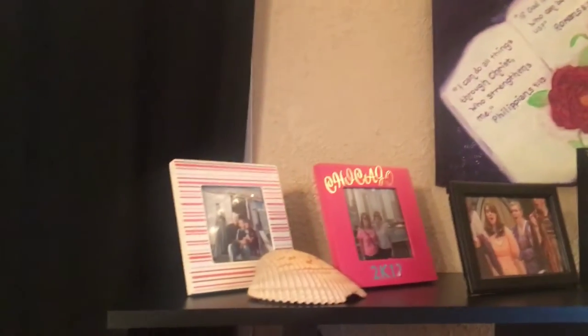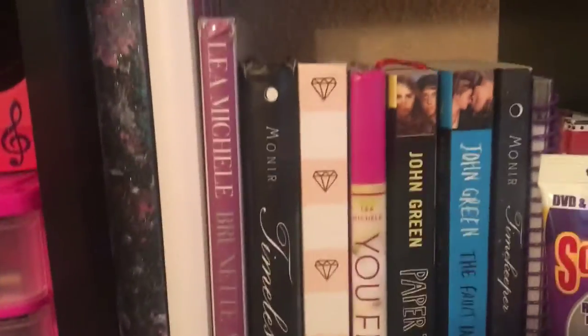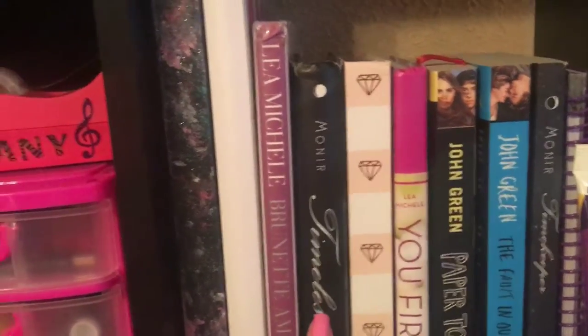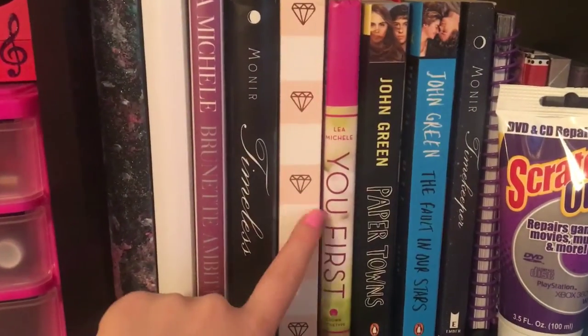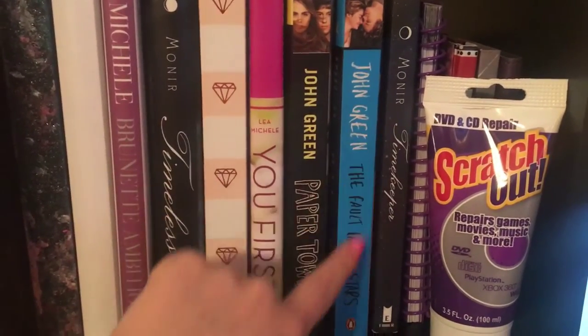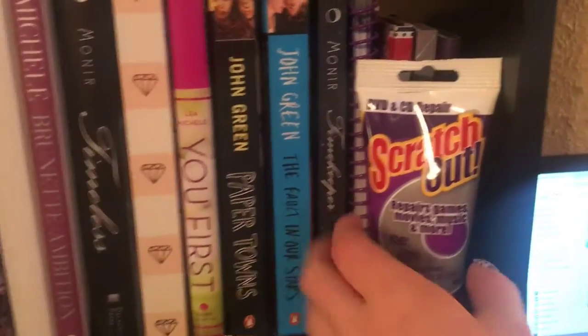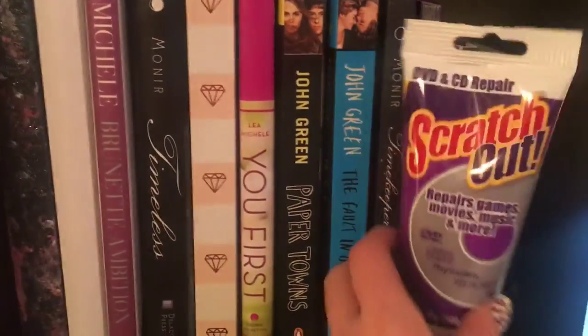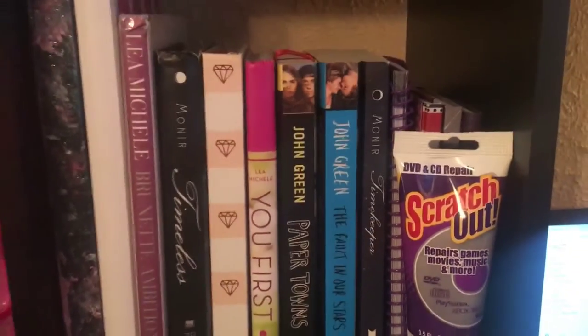Going up, we have pictures and paintings from my best friend — she painted that for me. Coming down, we have books. This is my favorite book ever: Timeless by Alexandra Moner. And then of course Lea Michele's book, a journal I haven't used yet, and another Lea Michele book. Paper Towns and The Fault in Our Stars. And then this is Timekeeper, which is a sequel to the book right here. We also have some journals behind this, and this stuff is used to repair scratches on CDs and DVDs. And then we have my tape dispenser.